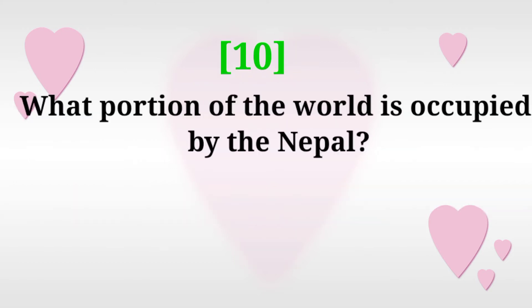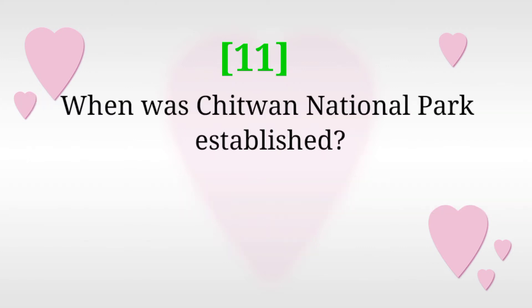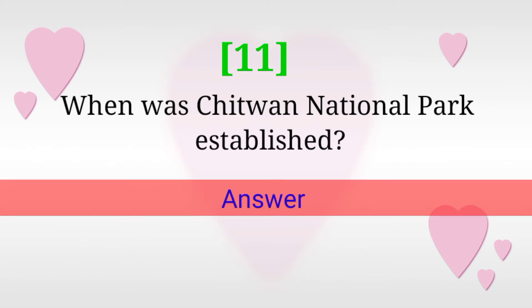What portion of the world is occupied by Nepal? Answer: 0.03 percent. When was Chitwan National Park established? Answer: 2030 BS.